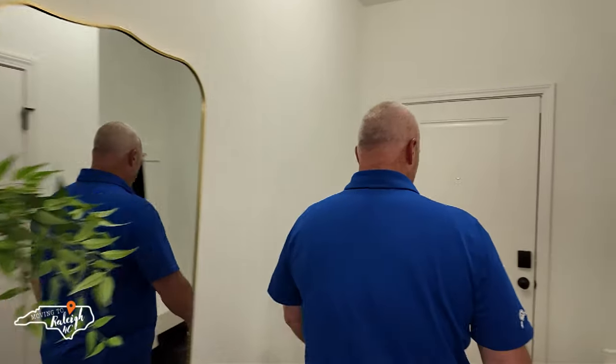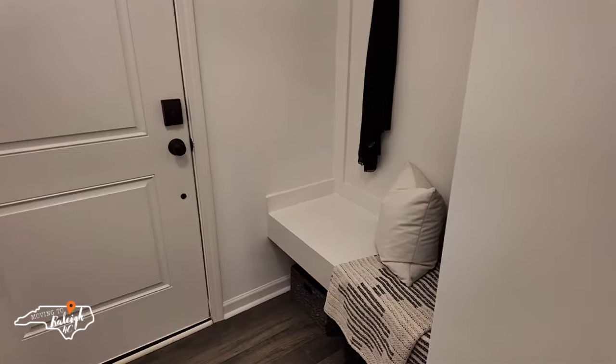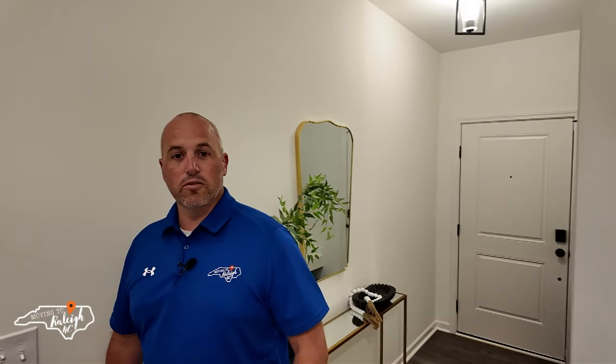Before we head upstairs, there's a feature I want to show everybody — the drop zone. We're huge fans of that because when you come in, you can drop everything right there and it doesn't clutter up the rest of the space.